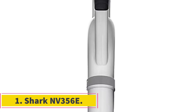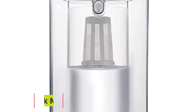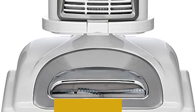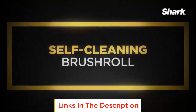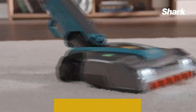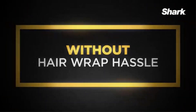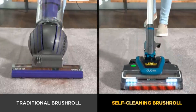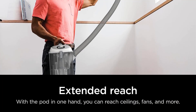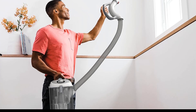Number 1: Shark NV356E. The Shark NV356E is a versatile and highly efficient vacuum cleaner designed to provide comprehensive cleaning solutions for both floors and above-floor areas. With its lift-away functionality, users can detach the pod from the main unit, enabling easy and effective cleaning of stairs, furniture, and other elevated surfaces. The vacuum features a hose length of 59.84 inches and a cord length of 300 inches, allowing for extended reach and maneuverability.